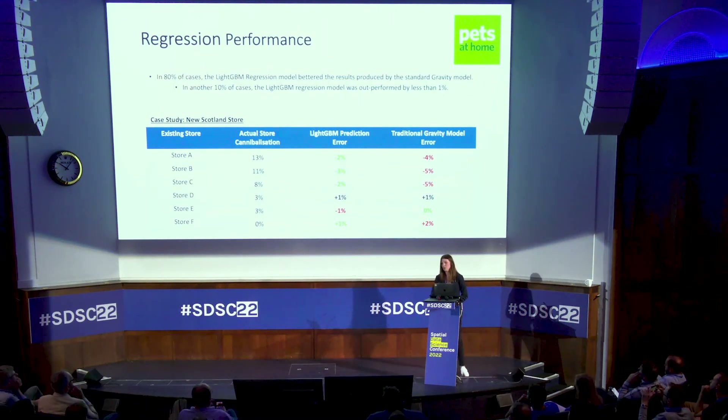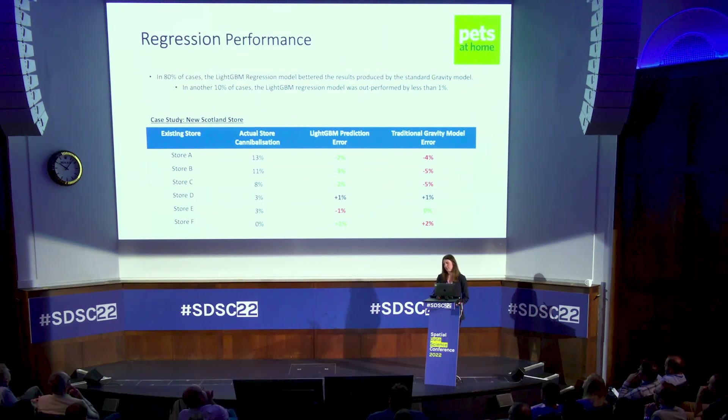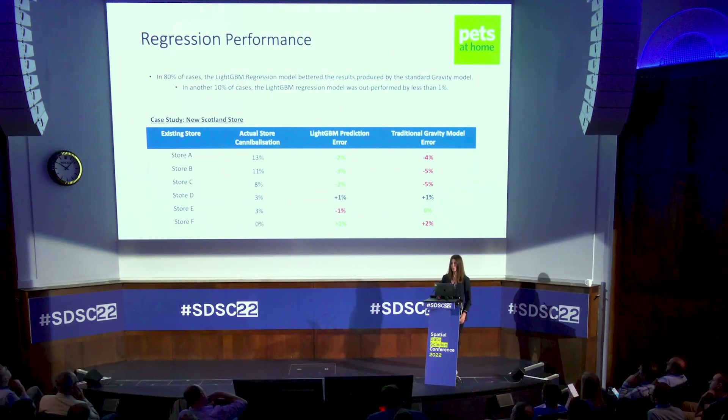To wrap up on regression performance: we compared it to a standard gravity model, though the gravity model didn't have access to our customer data. In 80% of all cases the LightGBM regression outperforms the gravity model, and in another 10% where the gravity model outperformed us we were within 1%. In a case study for East Kilbride, in four of the six cases our model outperformed the gravity model, we were outperformed in one case, and in one case there was a tie — quite representative of how the model performed across the board.